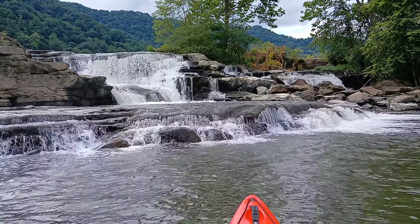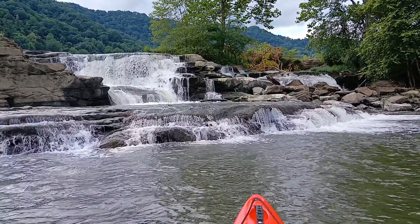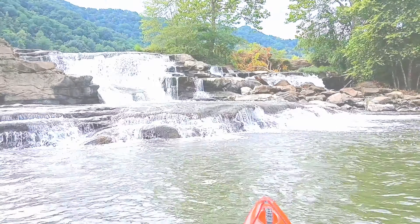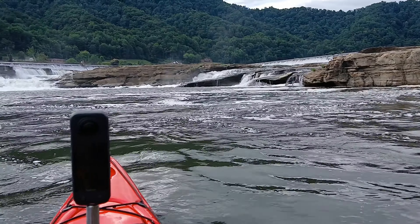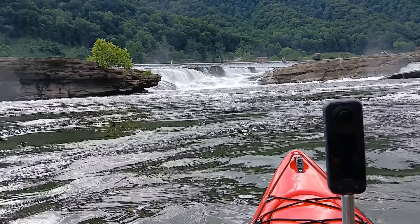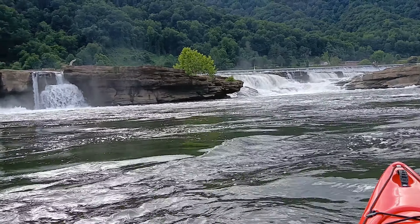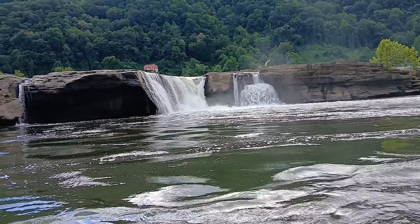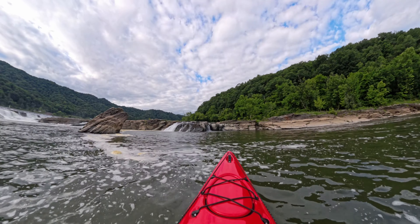But the views from the water are really what makes this such a unique place to visit. Going into the cove here provides some of the most beautiful scenery I've seen in the whole state. There's a lot more to this place than you realize when you only view it from the parking lot.